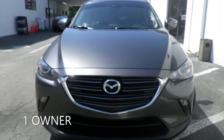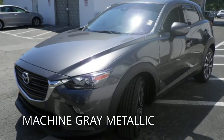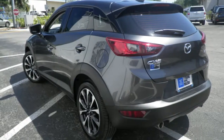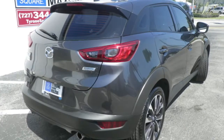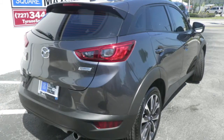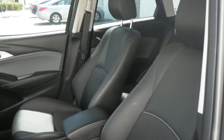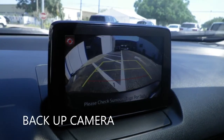Looking for something new? Tyrone Square Mazda may have what you are looking for. This 2019 Mazda CX-3 Touring has a two-liter four-cylinder engine coupled with a six-speed automatic transmission, and is ready for delivery with features like leatherette trimmed seating, backup camera, keyless entry, cruise control, and a host of other features to make sure you travel in comfort.